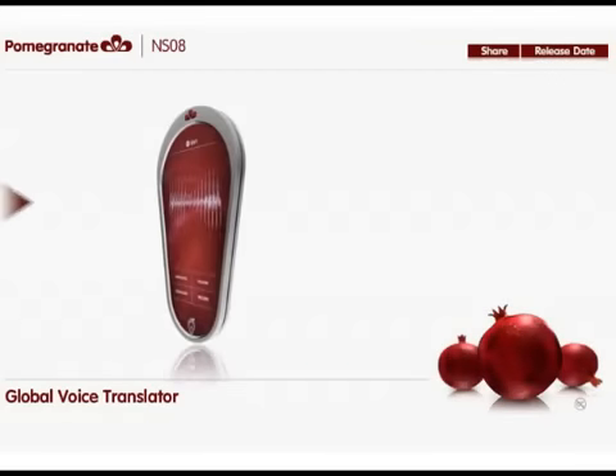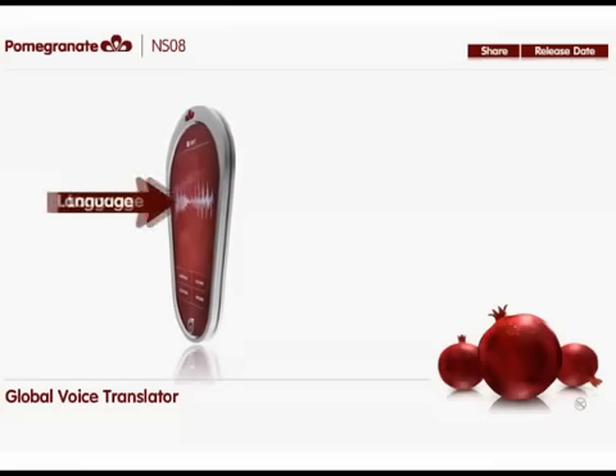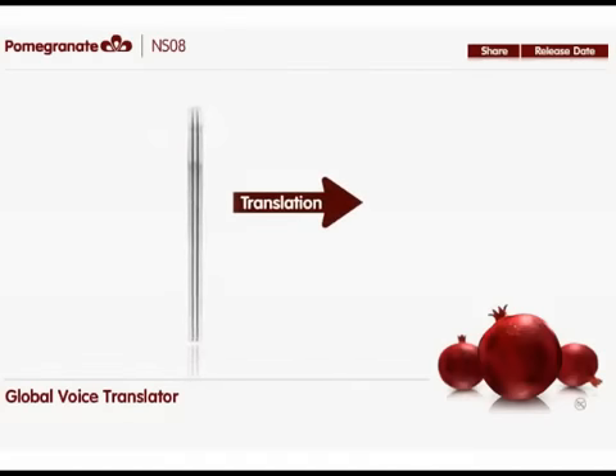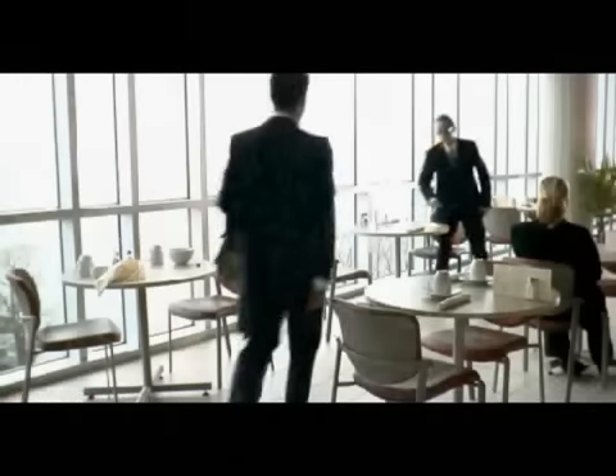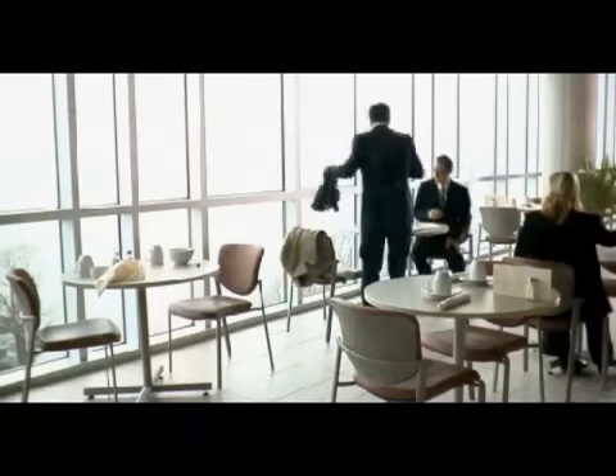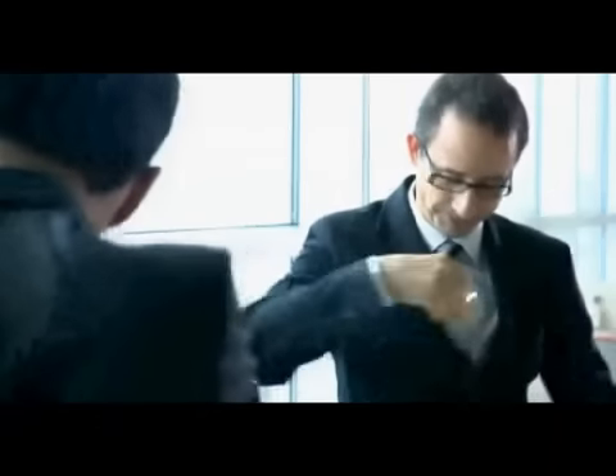Instantly speak any language you choose with the Global Voice Translator. Just talk into the front of the Pomegranate and the language of your choice is spoken from the speaker in the rear. The Global Voice Translator includes 50 languages, so you can communicate in virtually any country in the world.